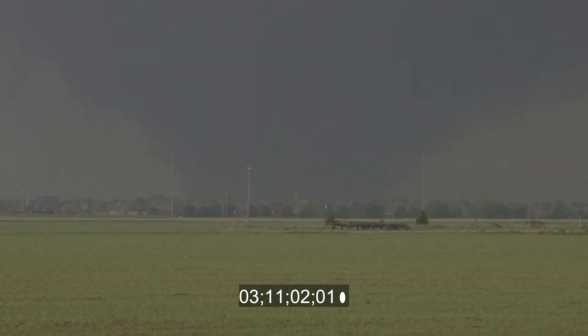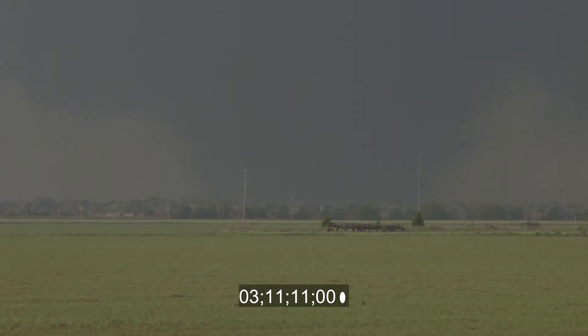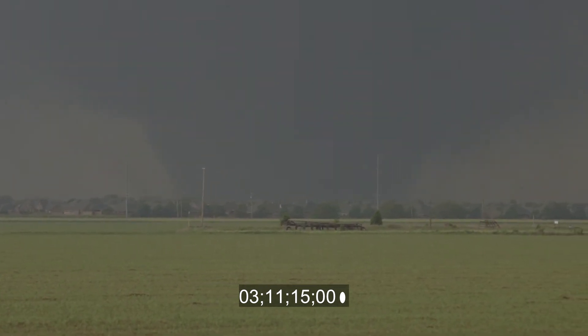Oh my gosh! That looks like at least an EF3. That's bad!